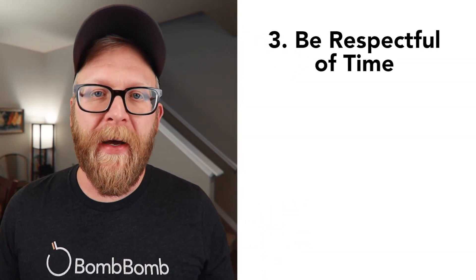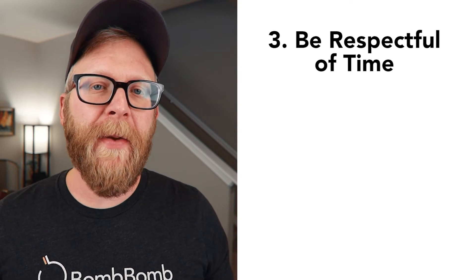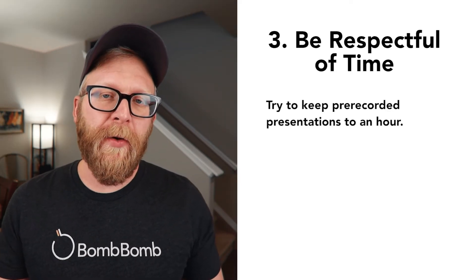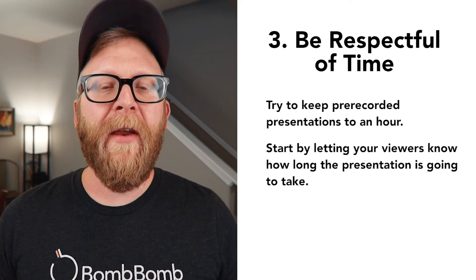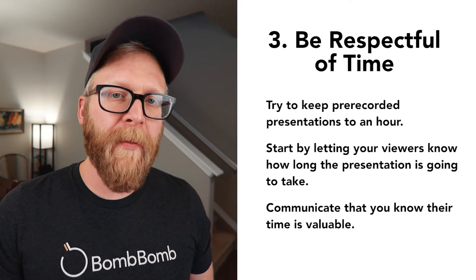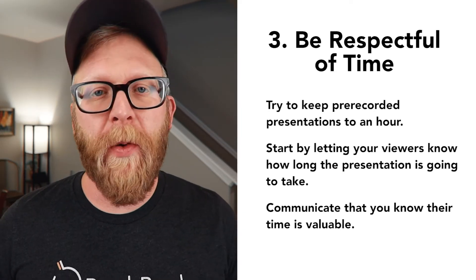Number three: be respectful of time. It may be hard to get your point across with limited time, but your audience is busy and you need to value their time. Try to keep pre-recorded presentations to an hour max. Start by letting your viewers know how long the presentation is going to take. Remind them that you know they're busy and that their time's valuable. And then when you hit that expected time limit, it's important to wrap it up.